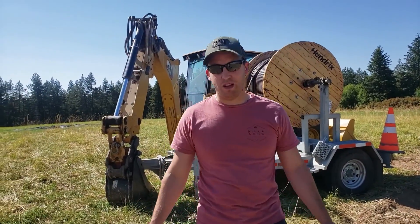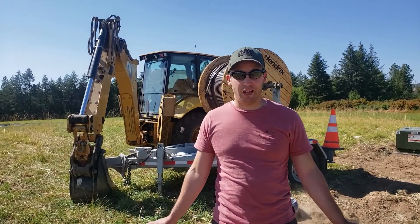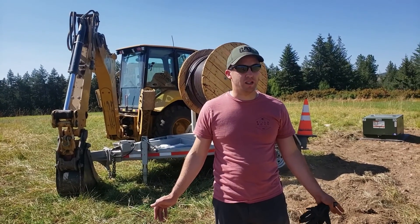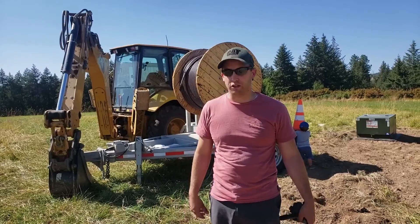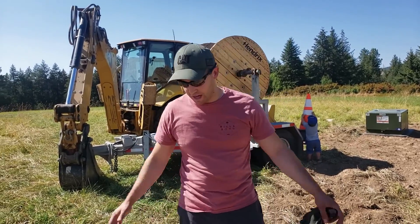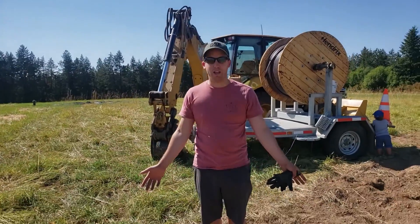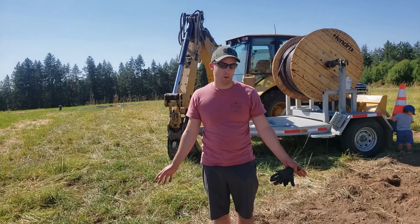I've been dealing with this since about February, so it's actually really huge that this is finally done. They've come out here about four times since February. They had such a wet spring and winter that they couldn't get this done. I'm standing currently on our trench for our electricity, where they just installed it this week. Super excited, because I've been working on it since February and it's been getting kind of annoying.